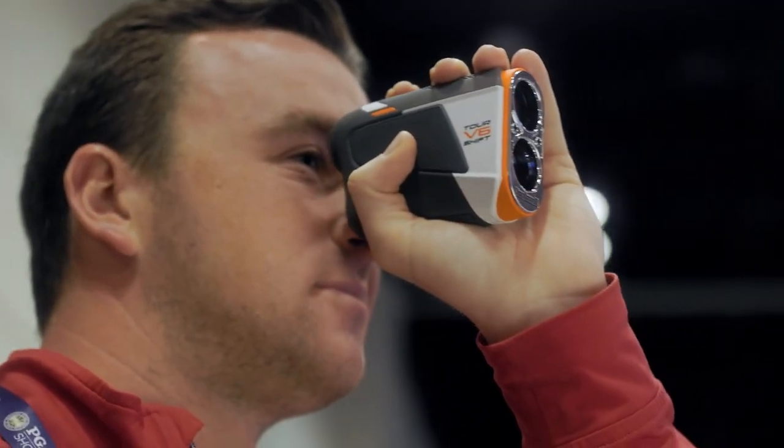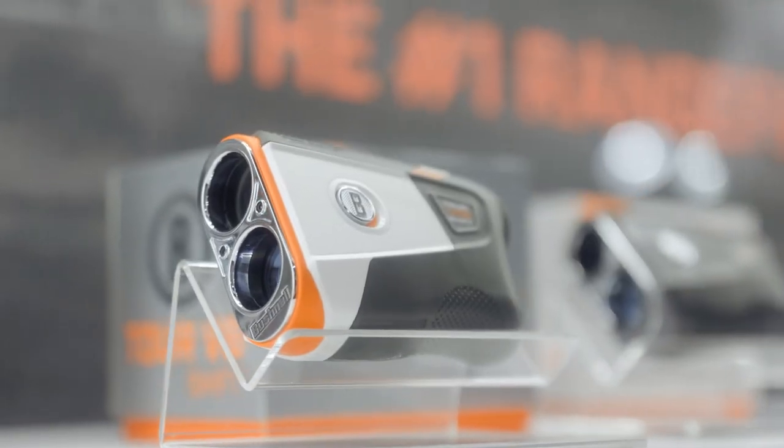Moving on to something a little more price-friendly — it's going to be the V6 Shift and Tour V6. These are an expansion and improvement on our V series from last year. These units have more accuracy, more consistency, and they're more waterproof. We've also improved the jolt. You've got that slope switch for our patented slope technology, used by 99% of the PGA Tour. They look and feel great and are at a more affordable price — $399 and $299. At Second Swing, we get a lot of golfers who want almost all the technologies within these two rangefinders versus the Pro X3 — especially for the bang for the buck. And with all of our lasers, we've got bite technology so they stick right on the cart bar — you can just grab it, shoot it, and you're good to go.